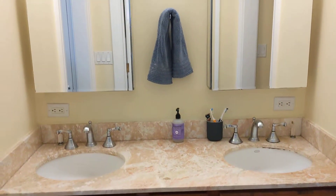It's a one-and-a-half bath — a tub and shower on one side, and a second toilet on the other side.